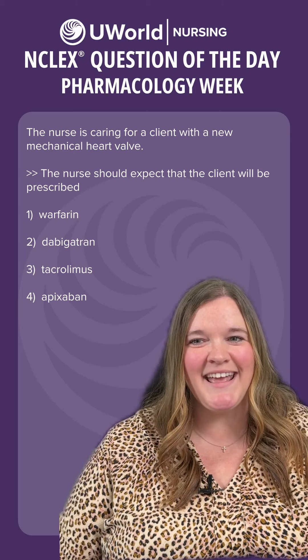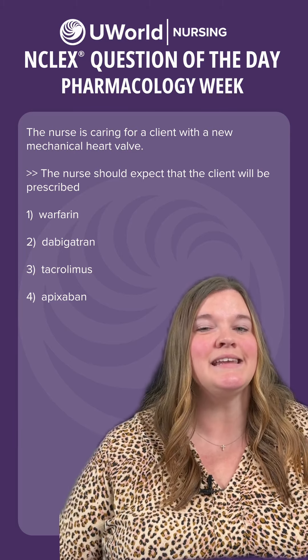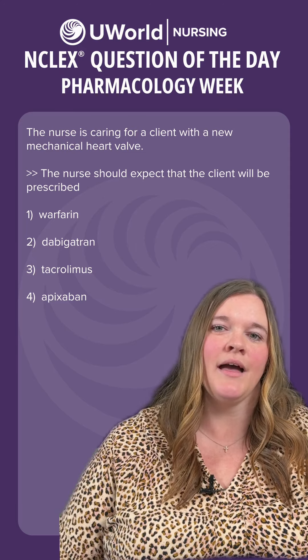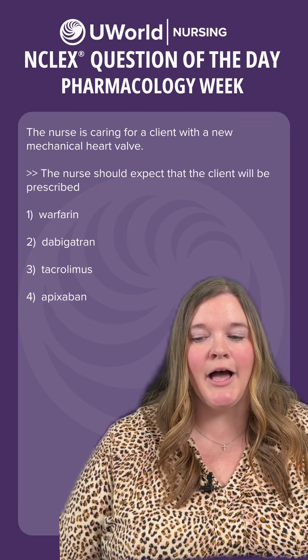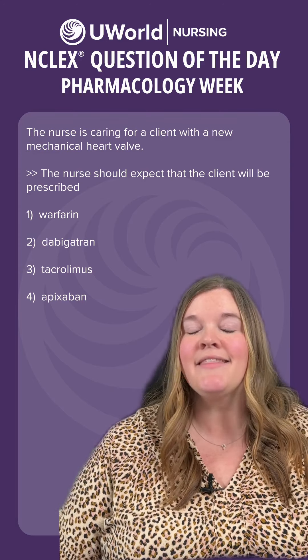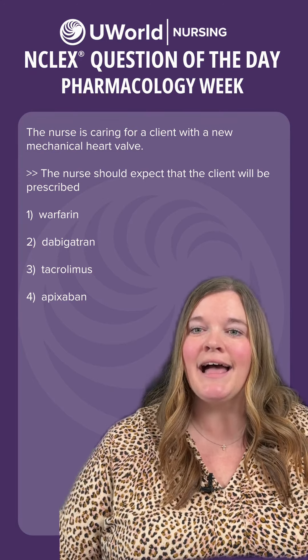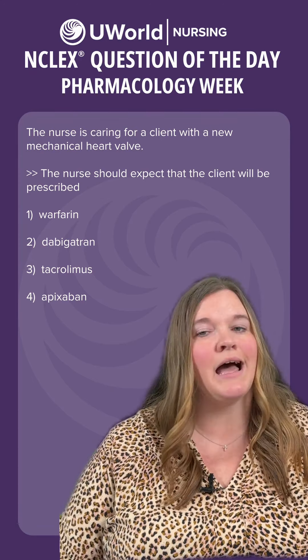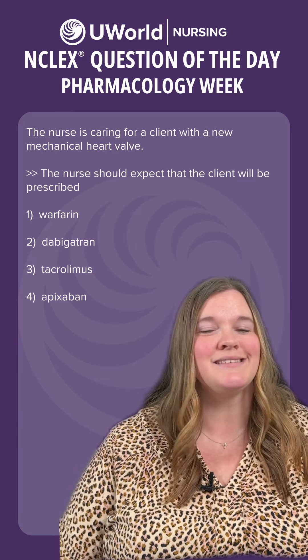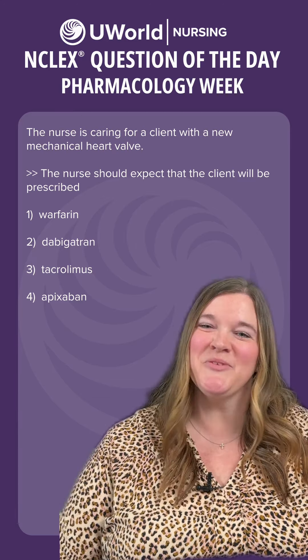Option three is tacrolimus. This is an immunosuppressant or anti-rejection medication given for clients with a transplanted organ — not needed for a mechanical heart valve. Option four is apixaban, a factor 10A inhibitor, similar to dabigatran in that it is not indicated for mechanical heart valves. It's just not the best choice for these clients. We want to get these clients on warfarin — option one.